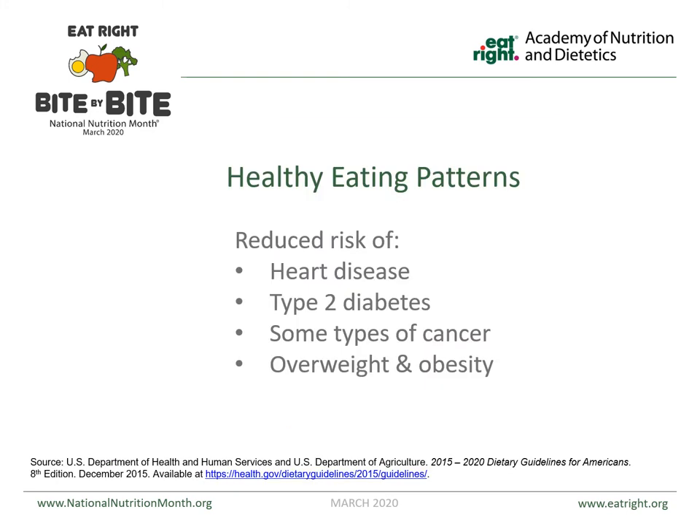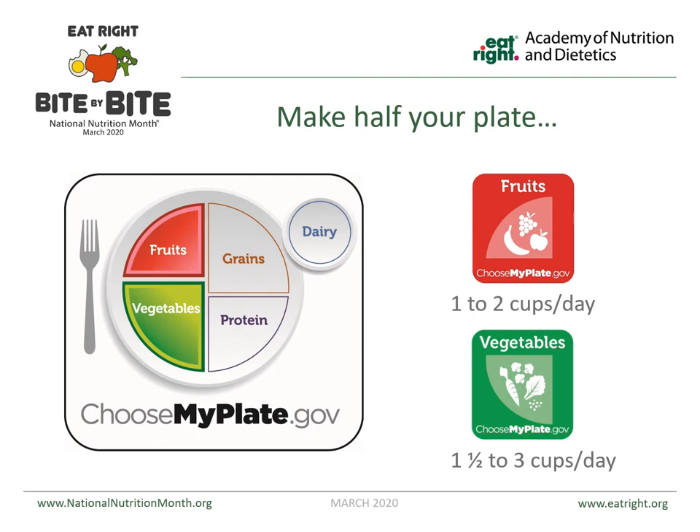The reason we emphasize this is we want you to have healthy eating patterns. This is not a quick diet just to lose weight or get your numbers down — we want you to have long-term healthy eating patterns because that's really what's going to make the difference. That's what's going to reduce the risk of heart disease, diabetes, certain types of cancer, overweight, and obesity. Making half of your plate fruits and vegetables is the hardest one for most people, and that needs to be about one to two cups of fruits a day and one and a half to three cups of veggies a day.